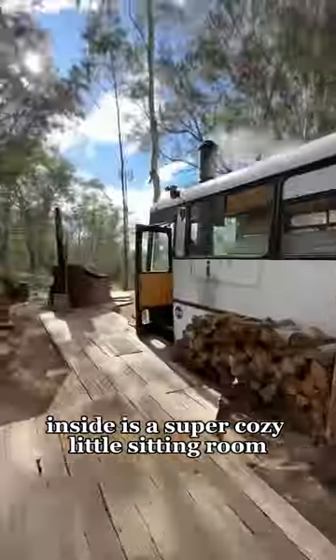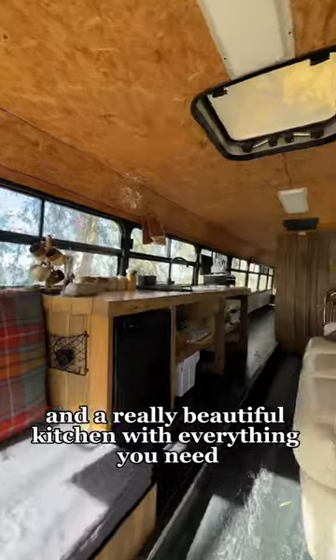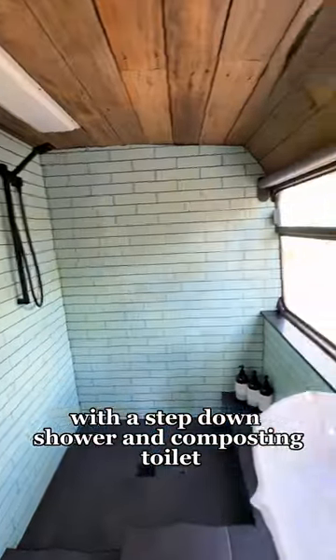Inside is a super cozy little sitting room and a really beautiful kitchen with everything you need. The bathroom was a major surprise — it was super spacious with a step-down shower and composting toilet.